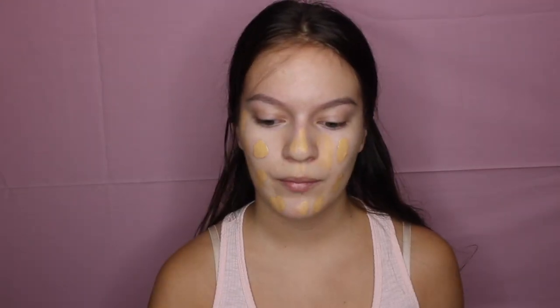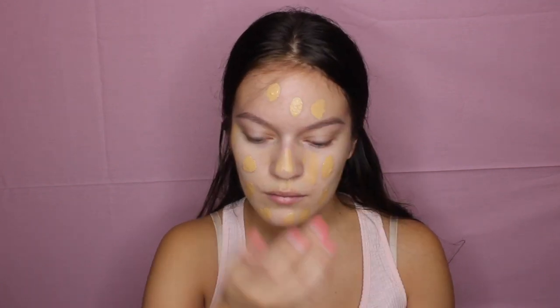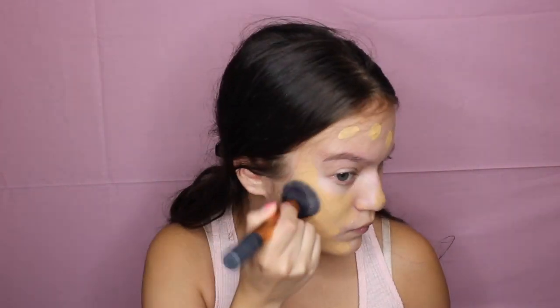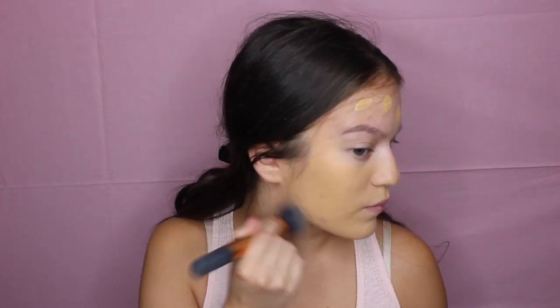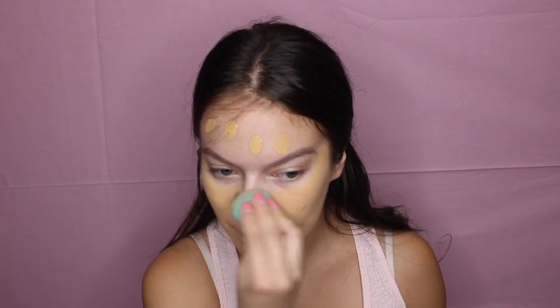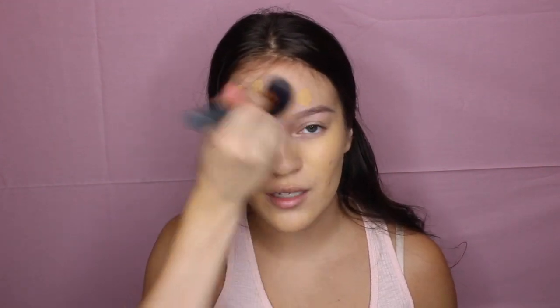On one side, I'm going to be using my regular foundation brush by Real Techniques, and on the other side, I'm going to be using a beauty blender. I'm just going to dot this on my face like I usually would. I think I'm going to need a little more than one pump, so I'm just going to do like half a pump more. I'm just going to blend it out. Now moving on to the beauty blender side, and I'm just going to blend out the forehead with a brush because I usually use a brush anyway.